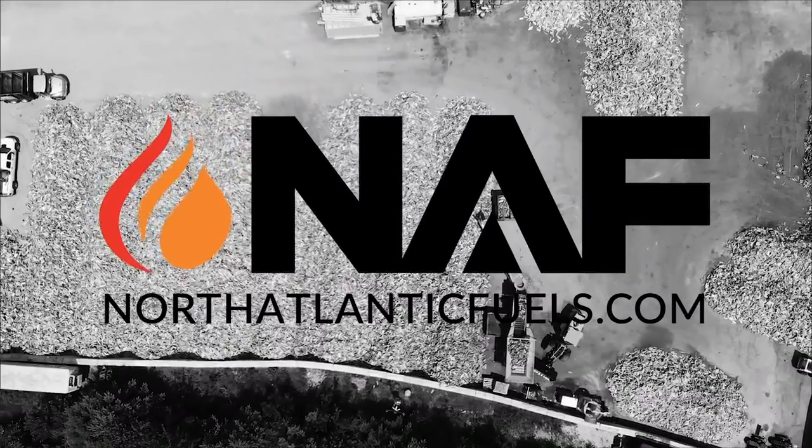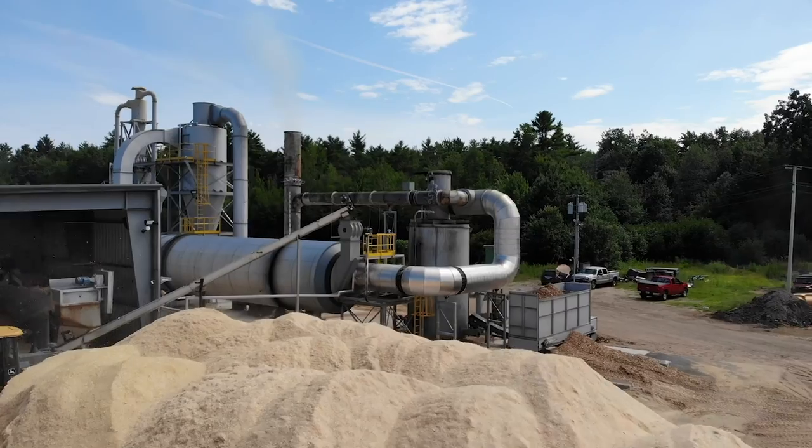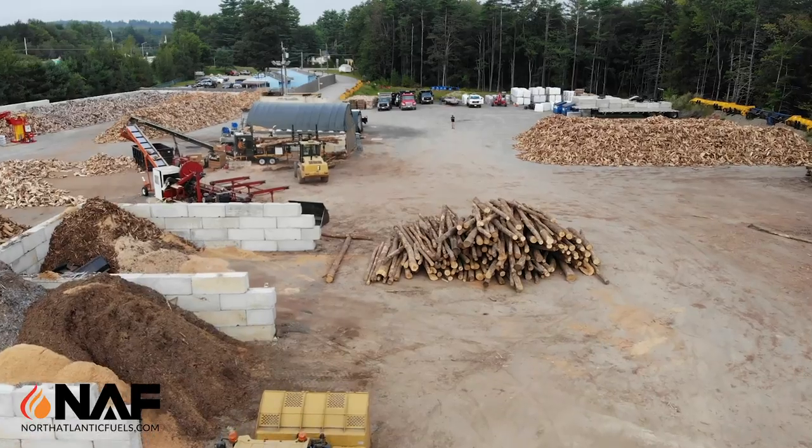Hi, I'm Chris with North Atlantic Fuels, and today we are in sunny Sanford, Maine, checking out the Wooden Suns pellet mill. These guys opened up about a year ago and are producing a 100% eastern white pine pellet that so far has tested really, really well, and we're super excited to be selling it at North Atlantic Fuels.